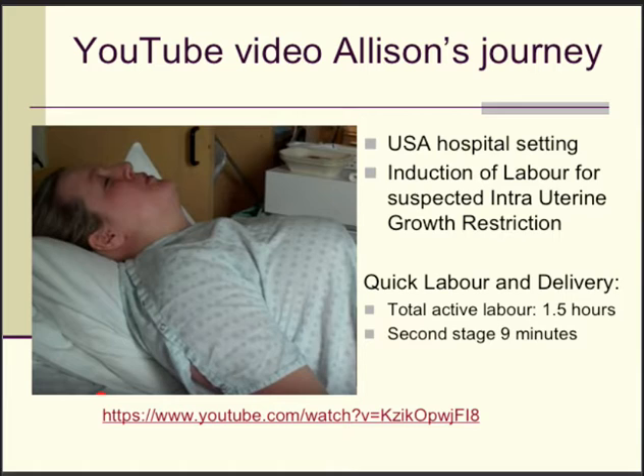If you want to see a video of the second stage, I recommend the video of Alison's journey. She was kind enough to record her labor and delivery in an American hospital — she was induced for suspected intrauterine growth restriction. Her total active labor was one and a half hours and the second stage was just nine minutes. This shows that without intervention, mother nature can do a very good job. Here is the link and this video is wholeheartedly recommended.